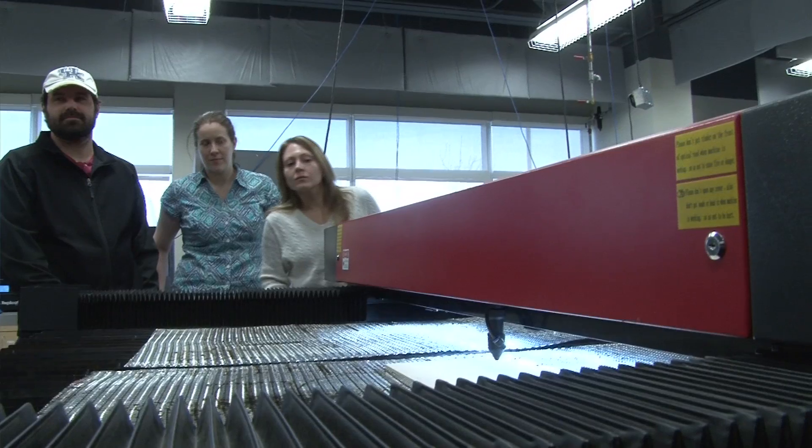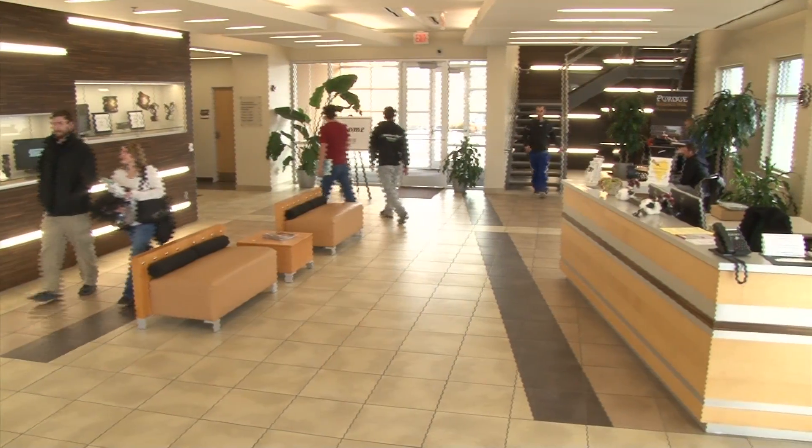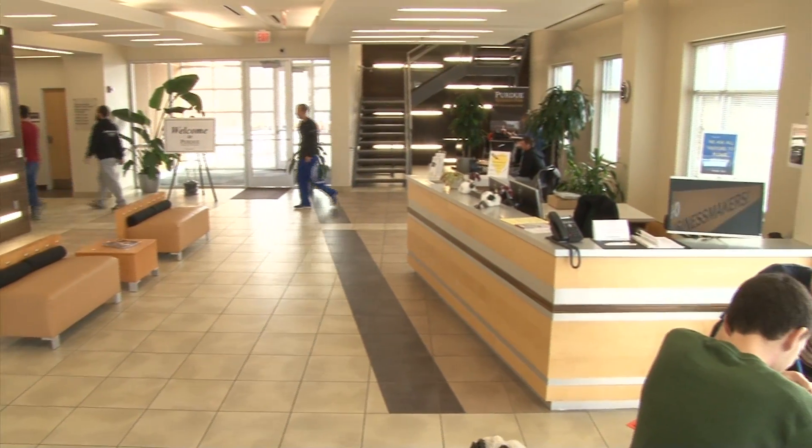I like the fact that mechanical engineering is very broad. We get to put our hands in a lot of different areas in the engineering field. Josh Renfro is still a student but he's already landed a job with a local company.